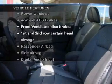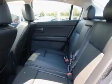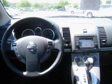Enjoy these notable features that are included in this vehicle: keyless entry, power door locks, power windows, cruise control, an AM-FM stereo with a CD player, satellite radio, and an alarm system.